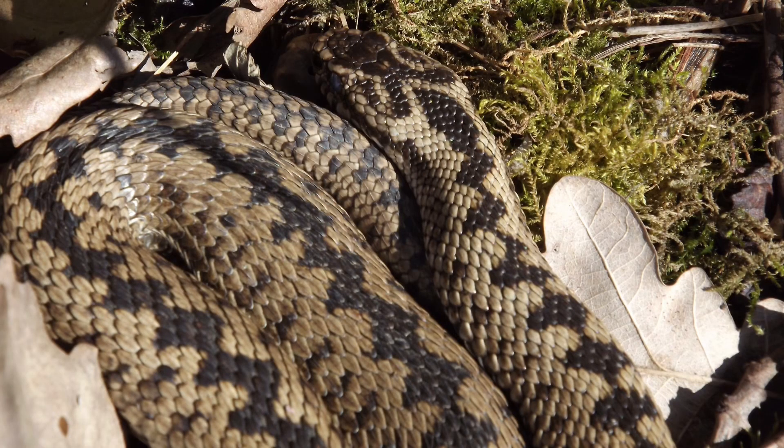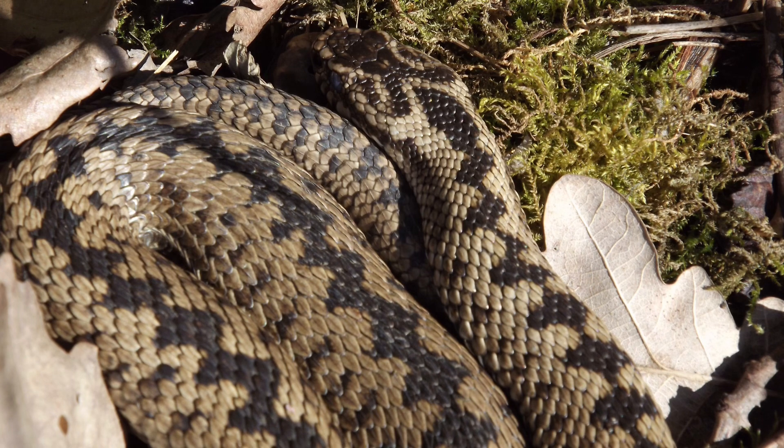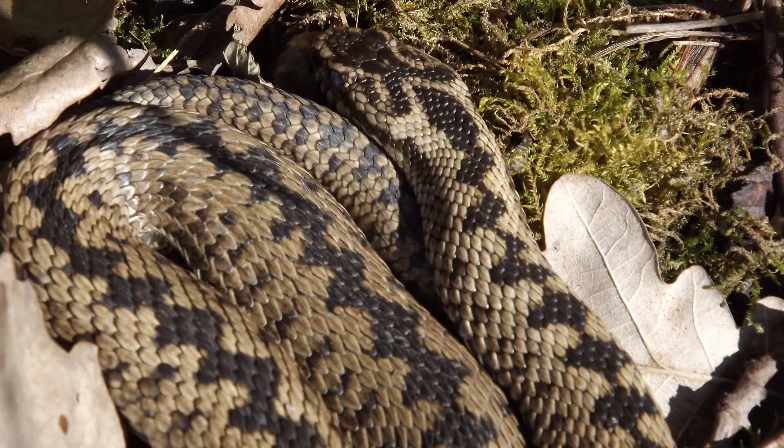The head of the adder is one of the main ways to identify different individuals. Charities and scientists studying adders can look at the head's scale patterns to work out whether individual adders are returning to the same area each year.